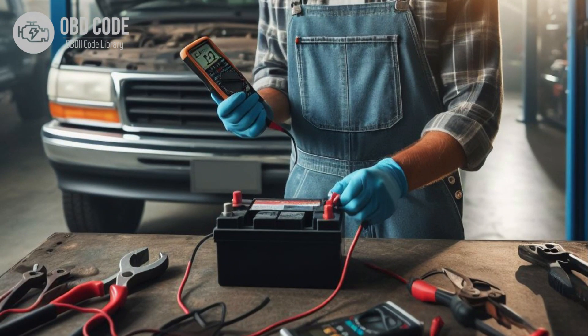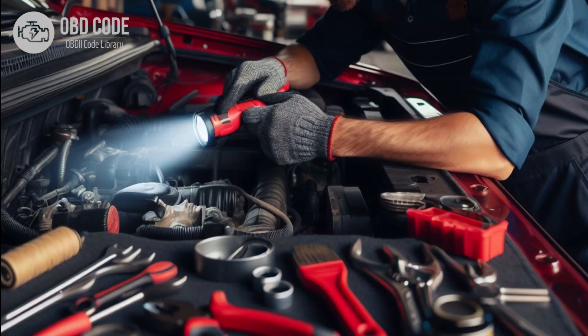3. Check the battery and electrical system voltage to ensure they are within normal operating range. Replace the battery or repair any electrical system issues if necessary. 4. Verify that there are no aftermarket modifications affecting ECM or PCM communication, and remove any unauthorized modifications if present.